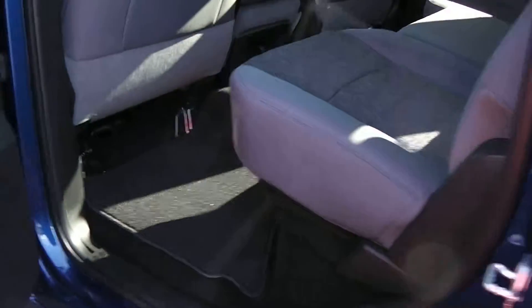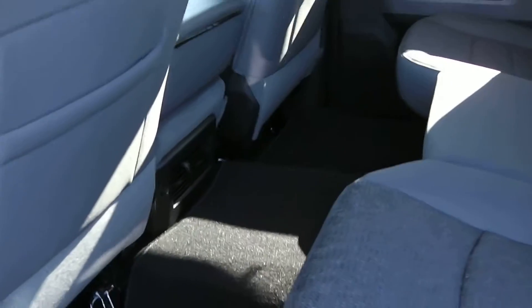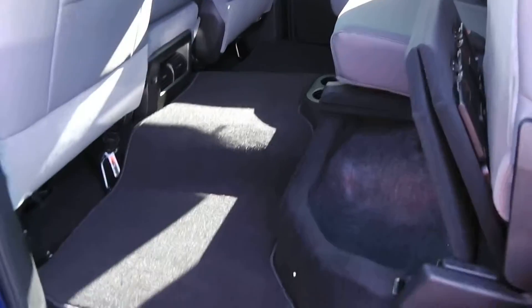Taking a look in the back showing the room available. By lifting the seat up you have storage underneath, and on the floor you also have storage on both the driver side and passenger side. This seat comes up on both sides so you have storage all the way across the back of the seats.